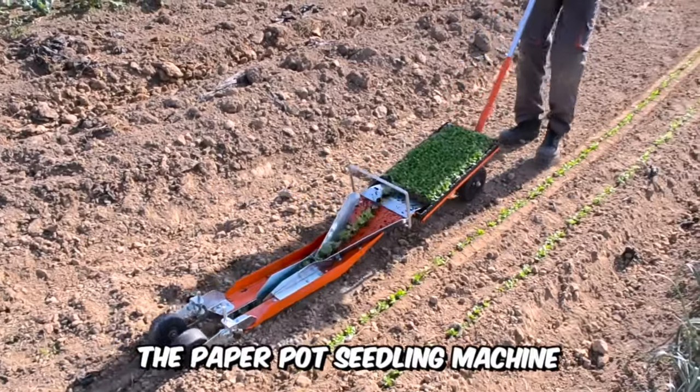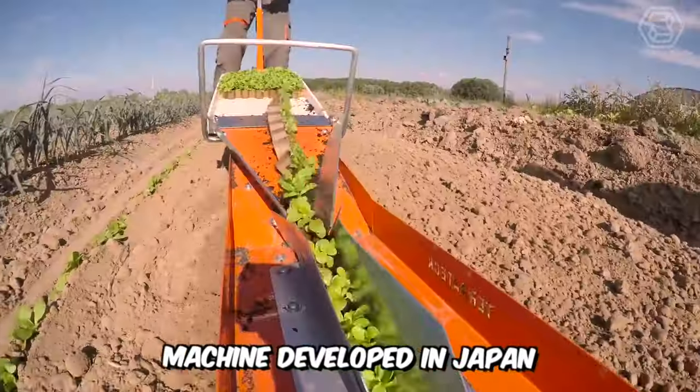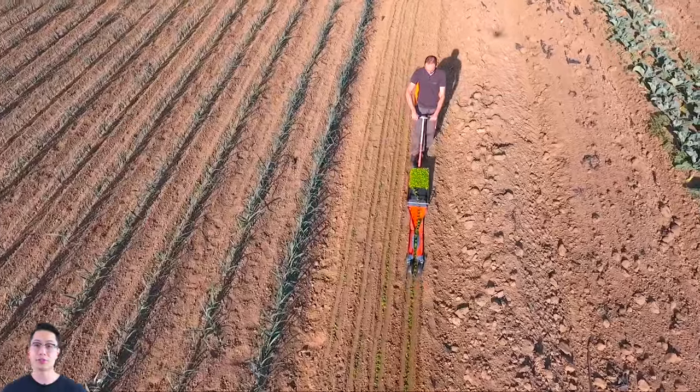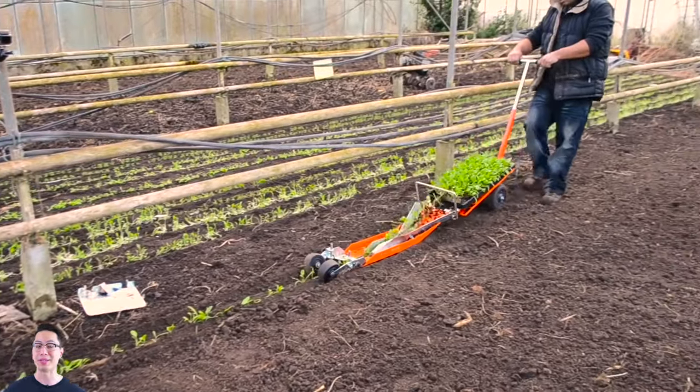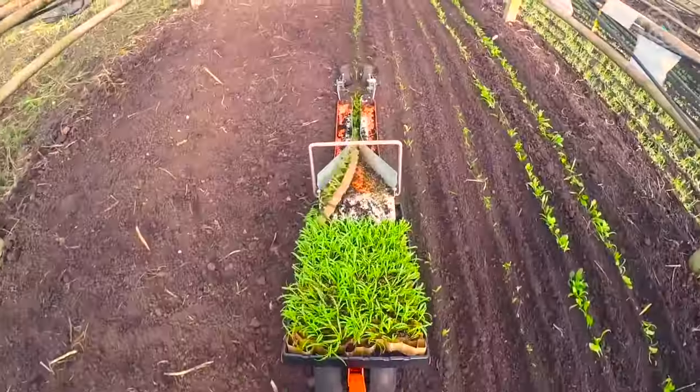The paper pot seedling machine in front of you is an elementary seedling machine developed in Japan. The system is excellent for small farms, as farmers can sow seeds into a paper chain pot and then transplant the plants into the soil effortlessly. This particular video shows a very quick transplanting of spinach.